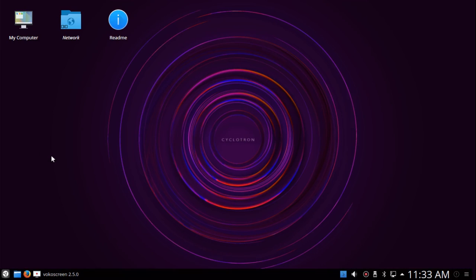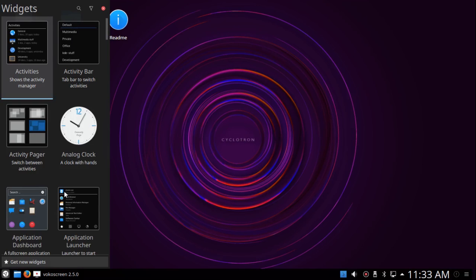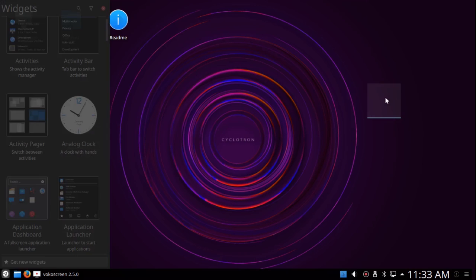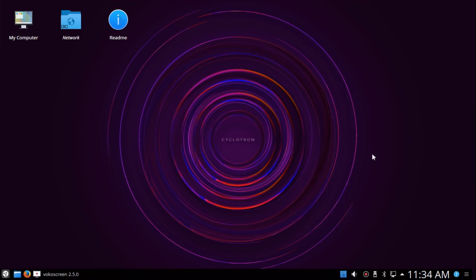If I right-click on the screen, I can add widgets. I'll add the clock — but I don't really need two clocks, so I'm going to remove it. So that's just a quick look at Netrunner 17.3. It's a beautiful distribution and usable by default — you don't have to add anything, but of course you can with the Synaptic Package Manager. You have a huge number of applications in the Debian repositories. This is XRAM Tech — thanks for watching.